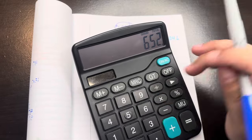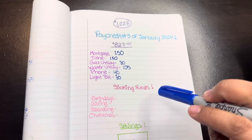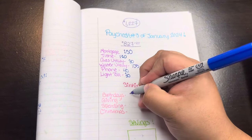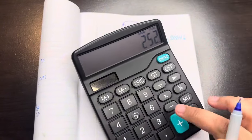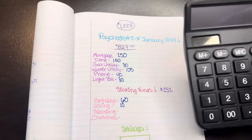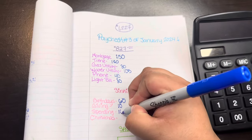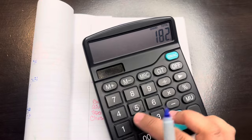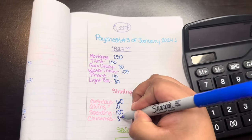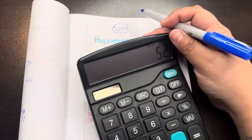Light bill is going to get $30, so minus $30. Then we subtract the $400 for groceries, which leaves us with $252 for sinking funds. Birthdays is going to get $60, so minus $60 leaves $192. For giving, we'll add $10 — I'd like to add more but I have to make it work this week. Spending is going to get $100, which includes gas for the vehicles, leaving us $82. Christmas gets $30, leaving us $52 for savings.